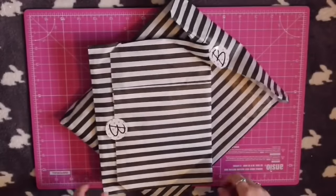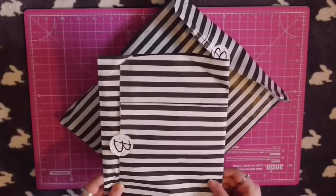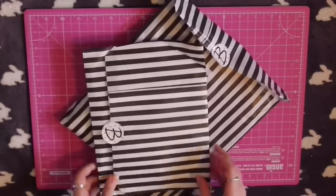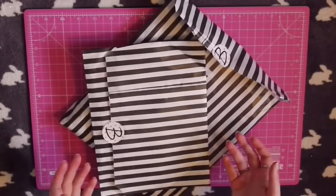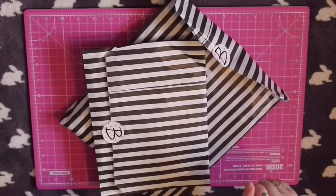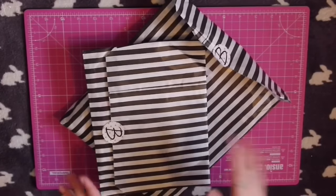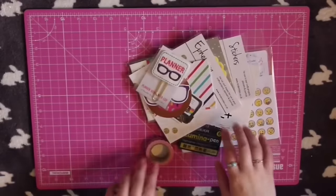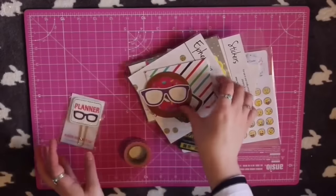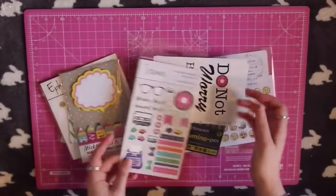Hi everyone, so today's video is going to be an unboxing of the Brimble's box for April and the Mrs Brimble's sticker subscription — links to both will be in the description. I've already uploaded this video once, but I'm now recording with a voiceover because the original audio was completely ruined.